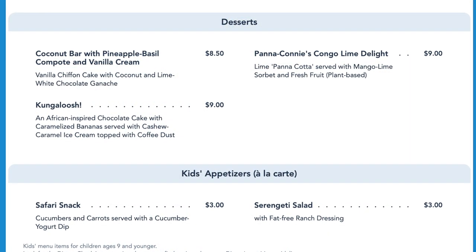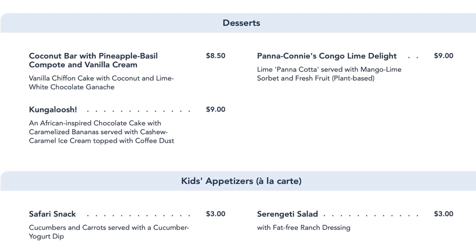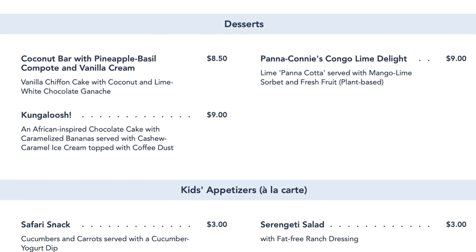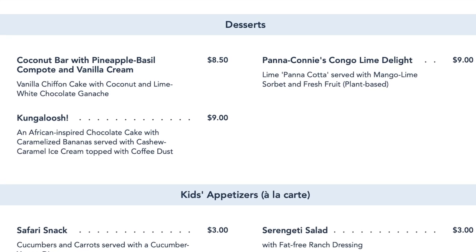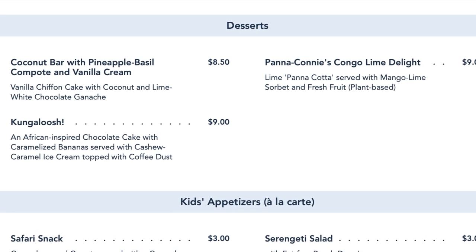They also have three dessert options here, including the coconut bar with a pineapple basil compote and vanilla cream; the Kungaloosh, which is a chocolate cake with caramelized bananas and cashew caramel ice cream; and the panna cotta with a mango lime sorbet and fresh fruit as a plant-based option.